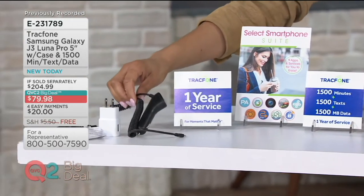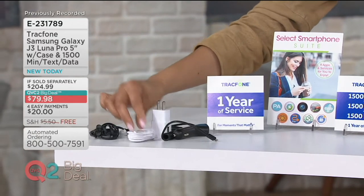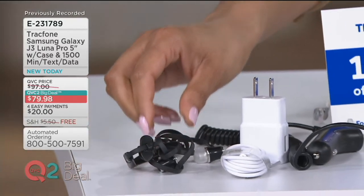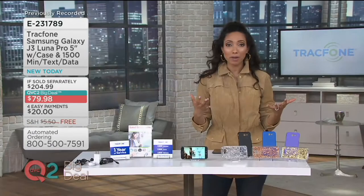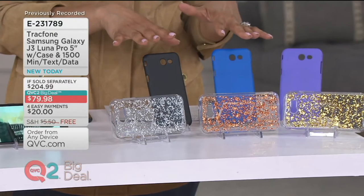You're going to get a car charger, your wall adapter, your USB cable, and even earbuds — really all the accessories that you could want or need, including the cover, the case for your phone. That's the only choice you'll make with our QVC2 Big Deal: what cool smartphone cover would you like.